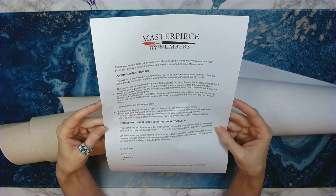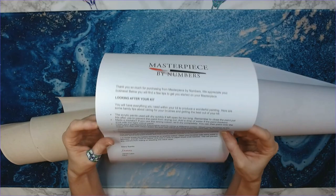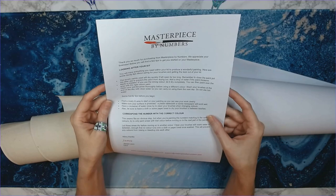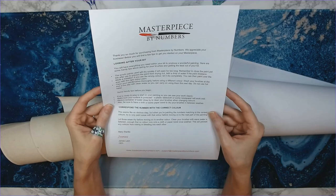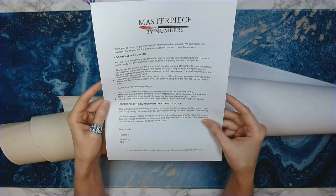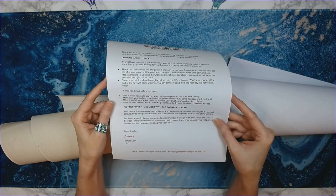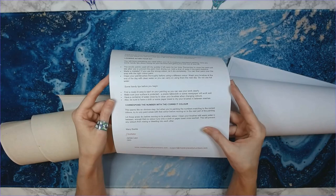The flyer says: 'Thank you so much for purchasing, we appreciate your business. Looking after your kit — you will have everything you need to produce a wonderful painting.' Here are some tips: the acrylic paints used will dry quickly if left open for too long. Remember to close the paint pot lids after use. Add a drop of water if the paint thickens. Made a mistake? Let it dry completely, then paint over with the right color.